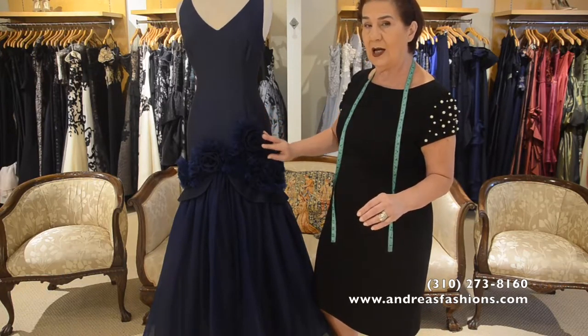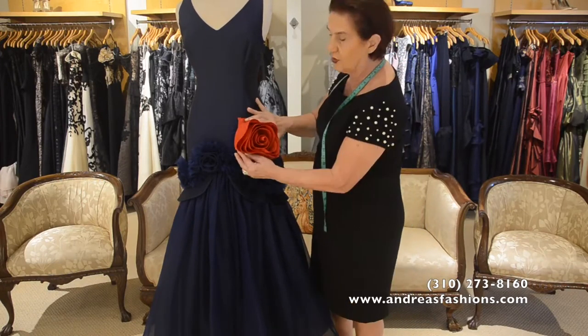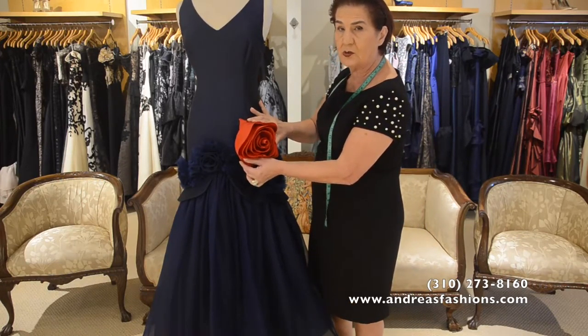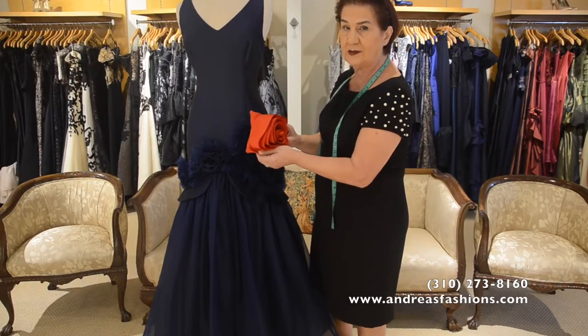Based on the color of the dress you order, we can do different color flowers — they do not have to be the same color as the dress. For example, you can introduce a larger rose into the dress. It's quite spectacular and makes a great entrance.